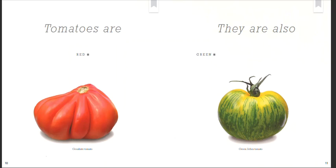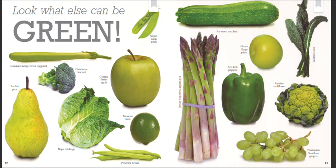Tomatoes are red. Gazpacho tomato. They are also green. Green Zebra tomato. Look what else can be green.